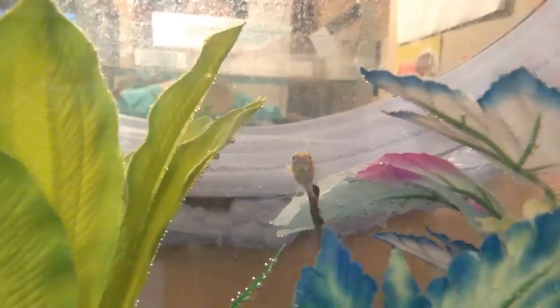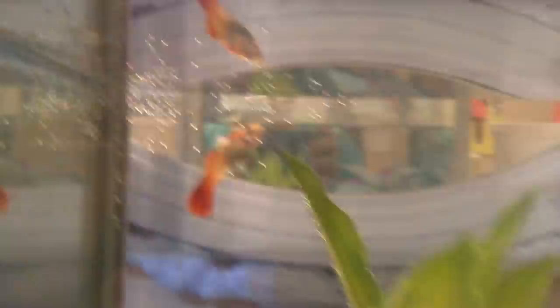Here are the two guppies. They are both male, and I got them on Saturday. This is Galaxy, the black-tailed one, and then Tango is the orange one. They live in a 4-gallon aquarium and have three silk plants with marbles and scattered rocks.